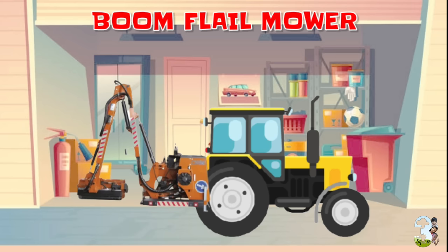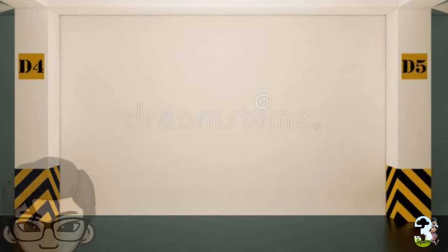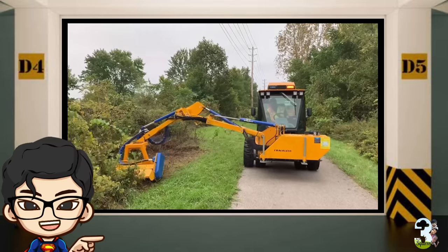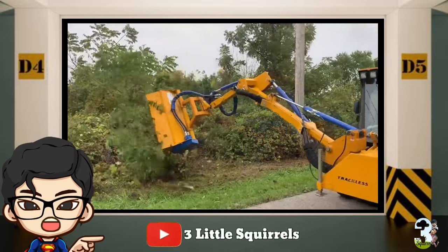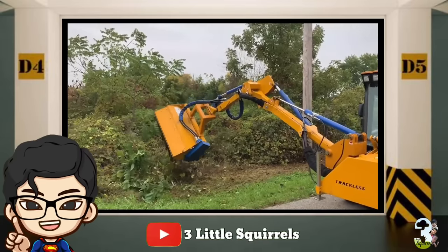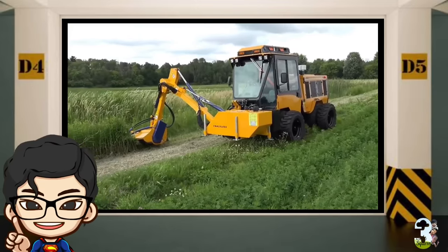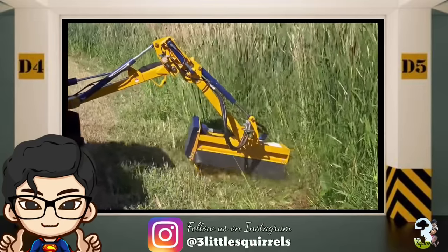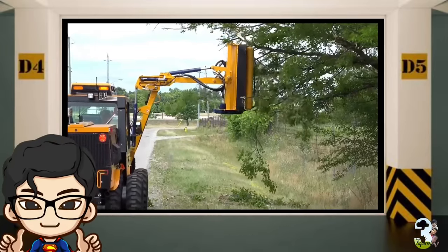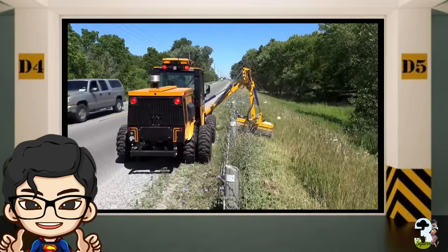Boom Flail Mower adalah attachment yang ideal untuk memotong rumput tinggi, gulma, semak-semak, dan pohon kecil yang biasanya tumbuh di pinggiran jalan, jalan perumahan, atau jalan setapak. Mesin pemotong berlengan panjang ini dapat dioperasikan di sisi kiri dan kanan, serta tersedia berbagai ukuran kepala pemotong rumput tergantung dengan kebutuhannya.